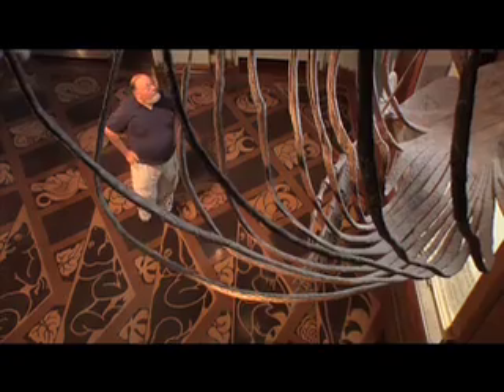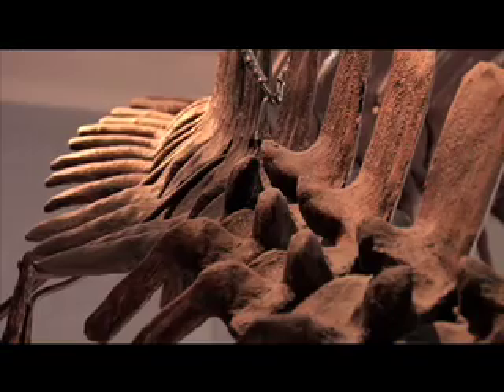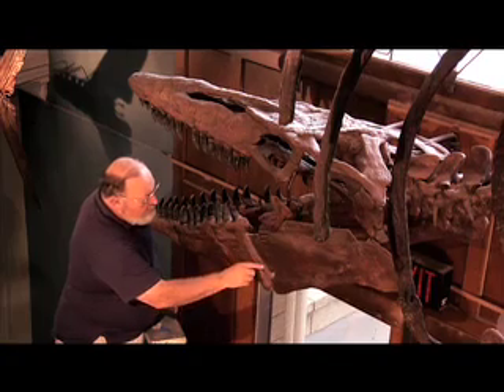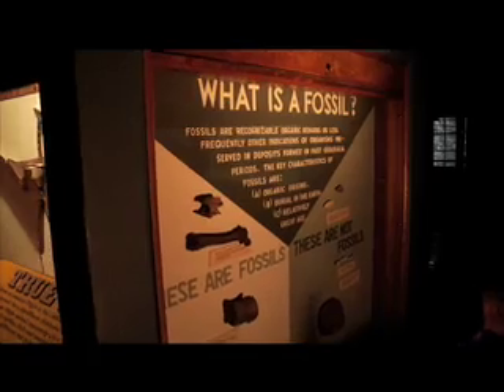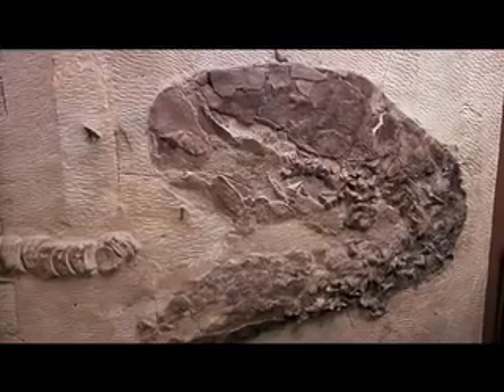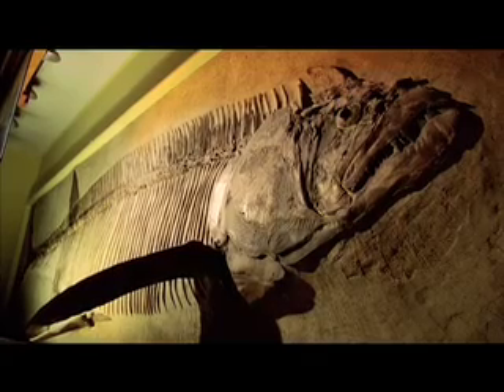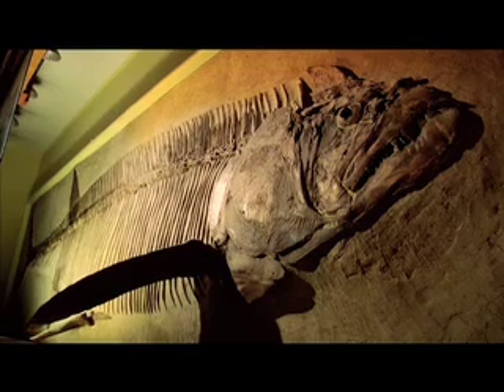And if you're going to do a movie about them, we're the people you have to talk to. My name is Larry Martin. I'm the curator of vertebrate paleontology in the Museum of Natural History. We have very important early collections. Some of our fossils that we have on display were the original ones mounted and became the basis for what people thought these animals looked like. The Xiphactinus specimen we have was the first mounted Xiphactinus in the world.